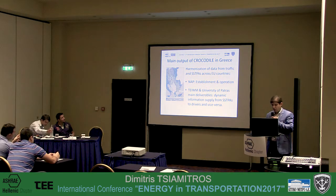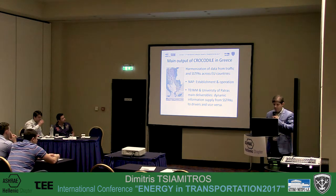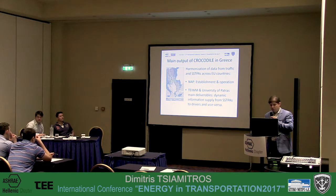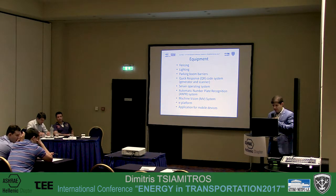A few words about LogoDial in Greece. Its aim is to harmonize data from traffic and from safe and secure truck parking areas — SSD-based truck parking areas — that come not only from Greece but from many countries. Specifically, it has two main objectives: to establish the national access point, and to deliver the ITS system that will supply dynamic information to drivers and vice versa.